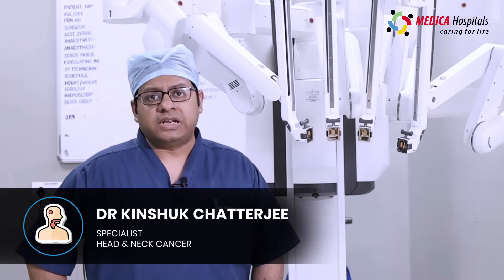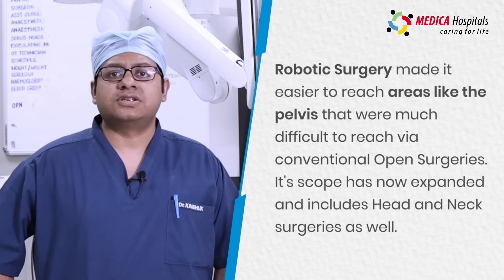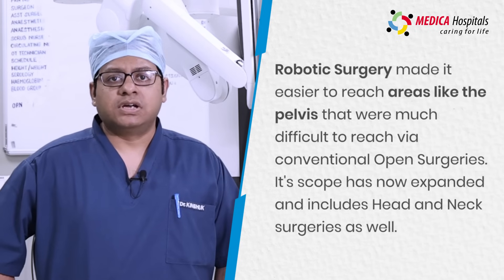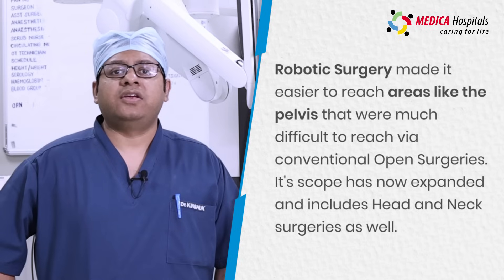Robotic surgery, as we all know, has been first utilized in the human body for areas which are inaccessible to conventional open surgery, like surgeries in the pelvis. Its scope has since been expanded beyond the pelvis to encompass the head and neck areas as well.